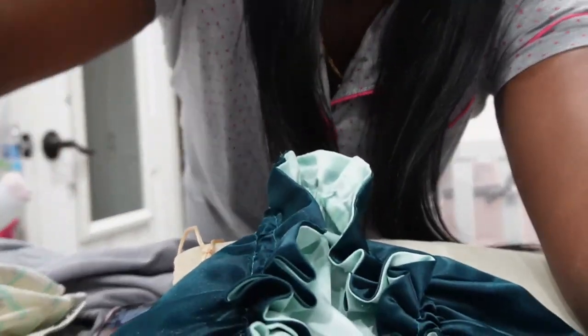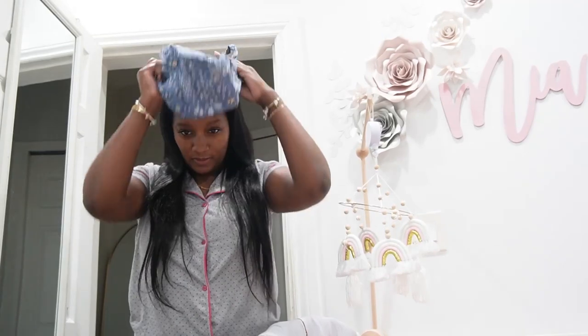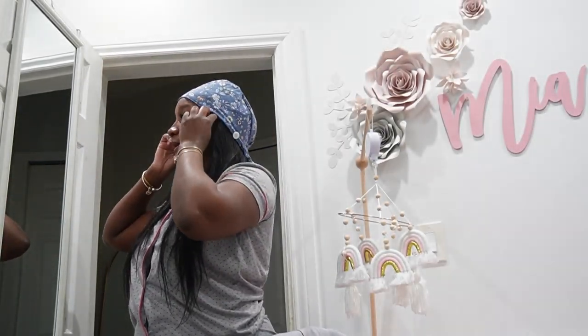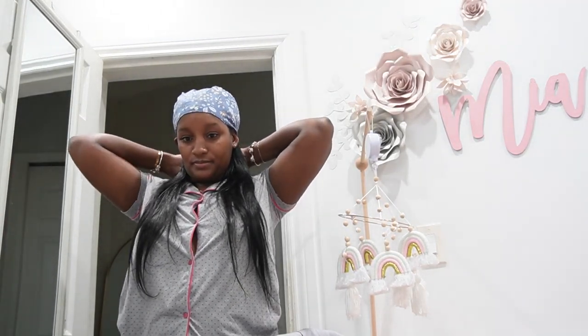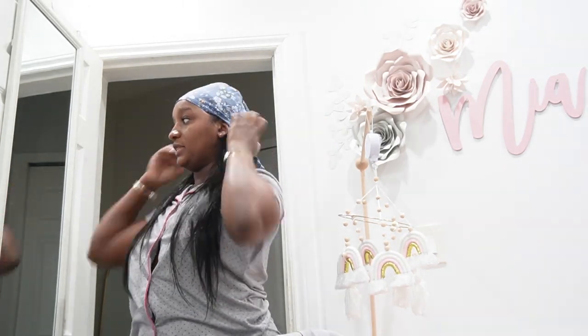I'm going to be wearing my Lotus scrub cap tonight. Let me show you guys. You'll probably already see me in the scrub cap because I always wear the same one. I think it is my favorite out of all the other ones I have. And honestly, I could still put it over this wig and wear the wig, but I don't really think I'm in the mood to do all of that. But you know, I really could wear it.